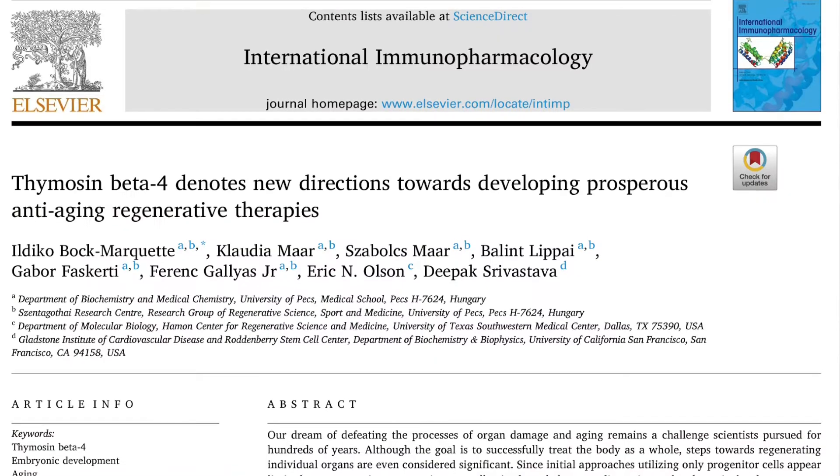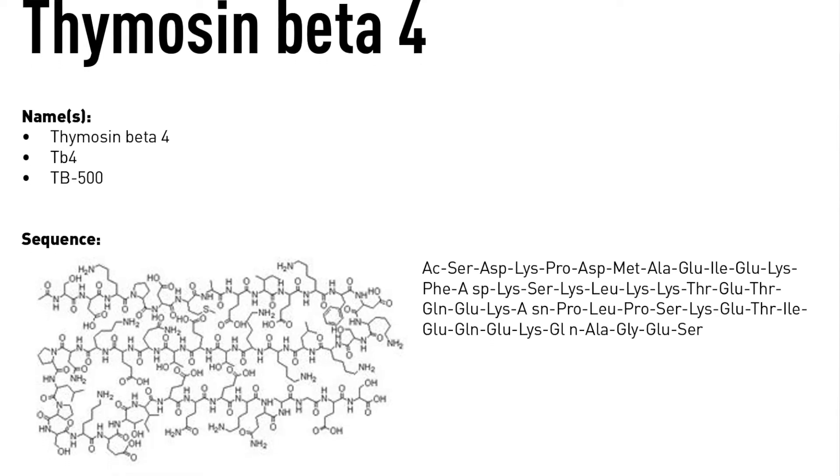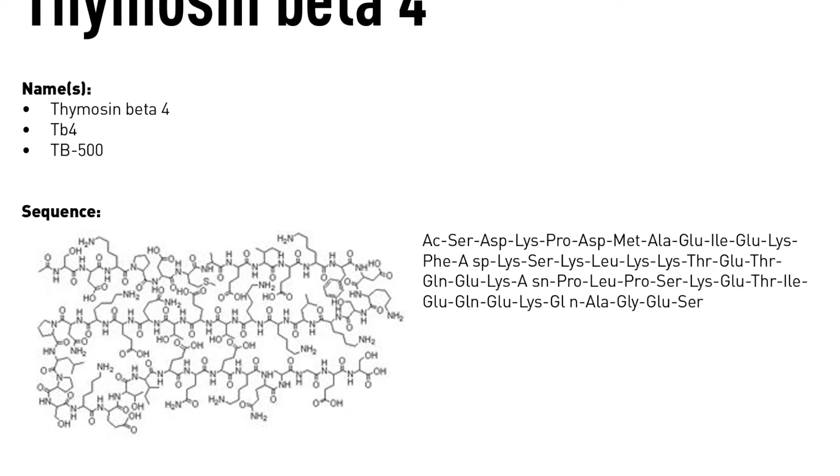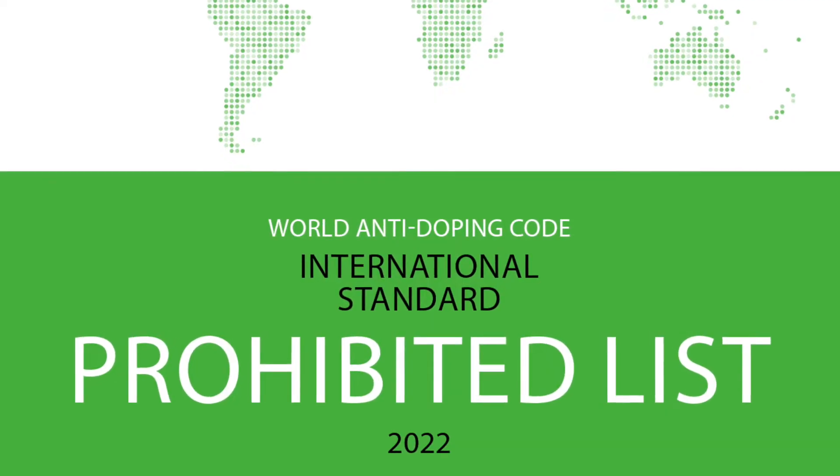I want to start out with a quote from a recent review in the International Immunopharmacology Journal. They stated that peptides like TB4 may likely result in reversing aging processes and accelerate organ regeneration in the human body. Maybe that's why WADA also placed TB4 on the do-not-use list.